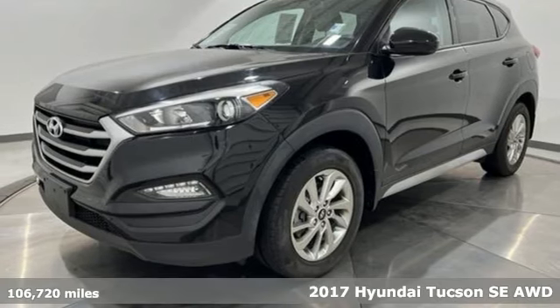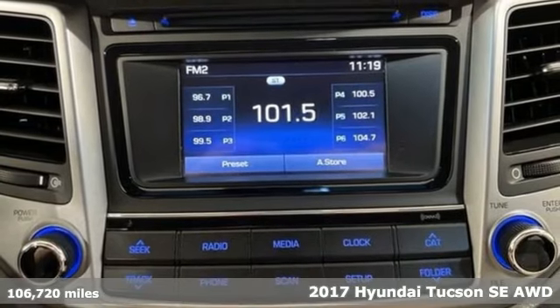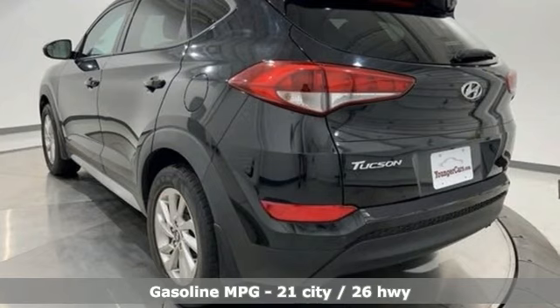It's a 2017 Hyundai Tucson, built with an eye towards fuel economy and a right foot toward performance. And with features like these, every drive is a pleasure.